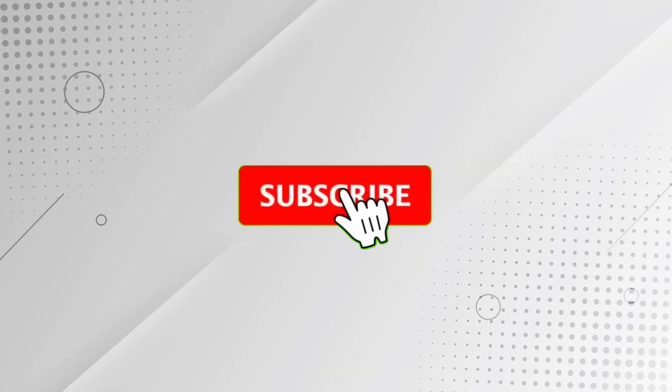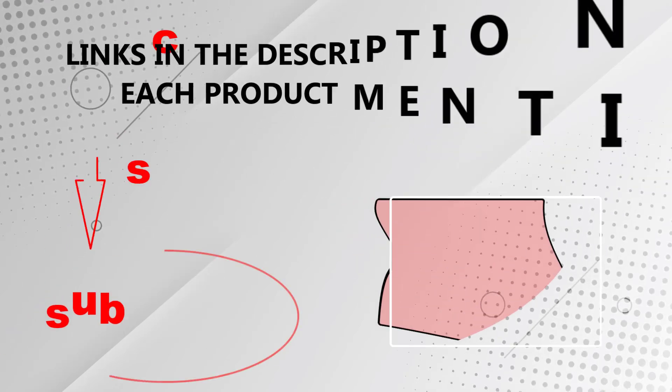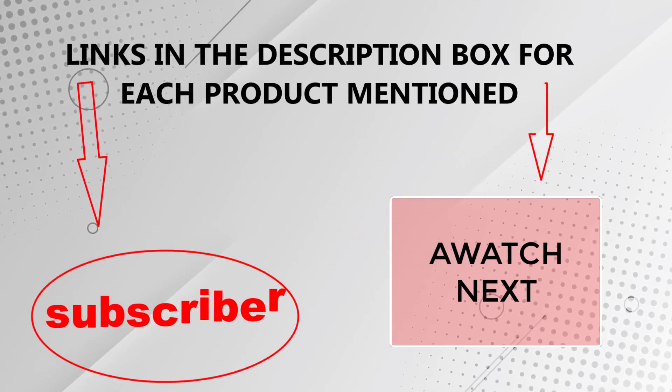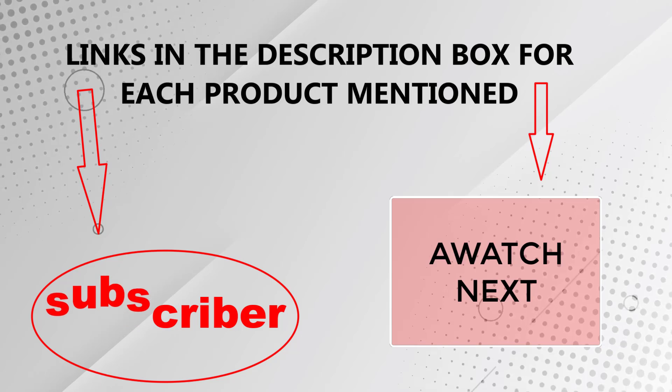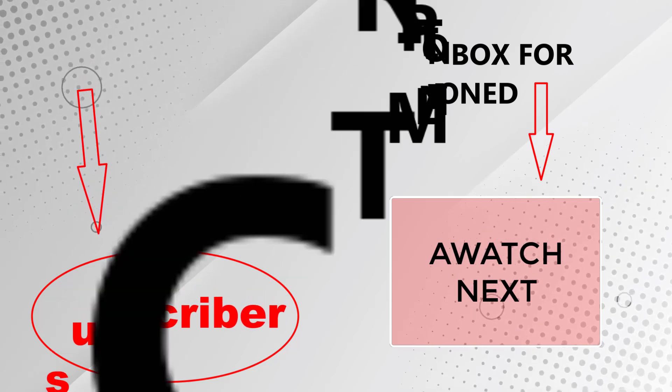That's all from my end. I make helpful videos daily so do subscribe to my channel. If you need more information or want to know product prices, check out my description. For any kind of problem, please comment below. Stay updated with our cool products as it will make your life much easier.